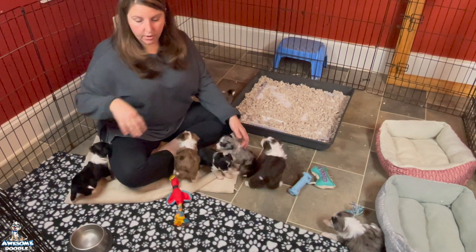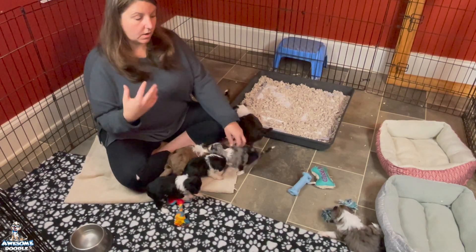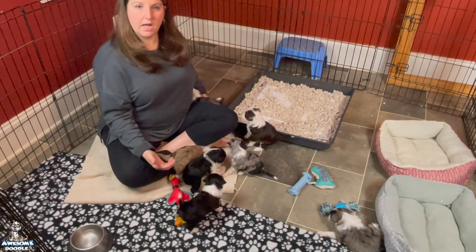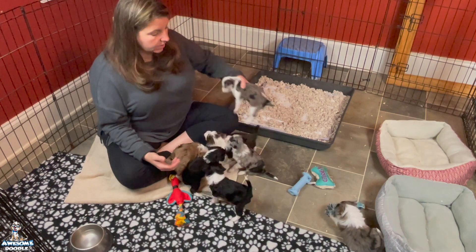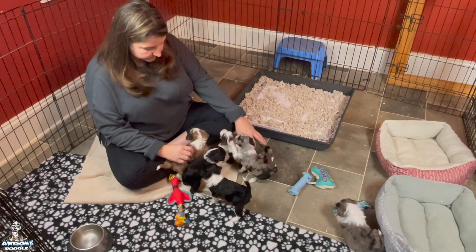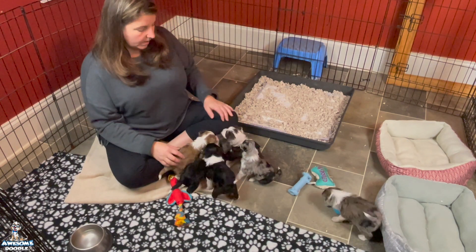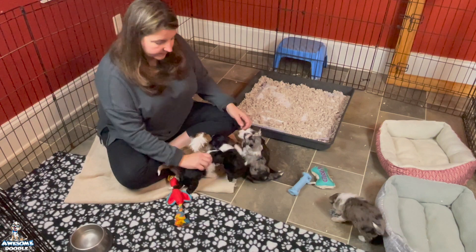Skye still jumps in here and nurses a few times a day, but you'll start seeing her withdraw more. She's standing up to nurse — she's not laying down with them as much. She will try to get into a bed and lay down and they all kind of come to attack her. So we're seeing them grow up and mature and develop a lot.